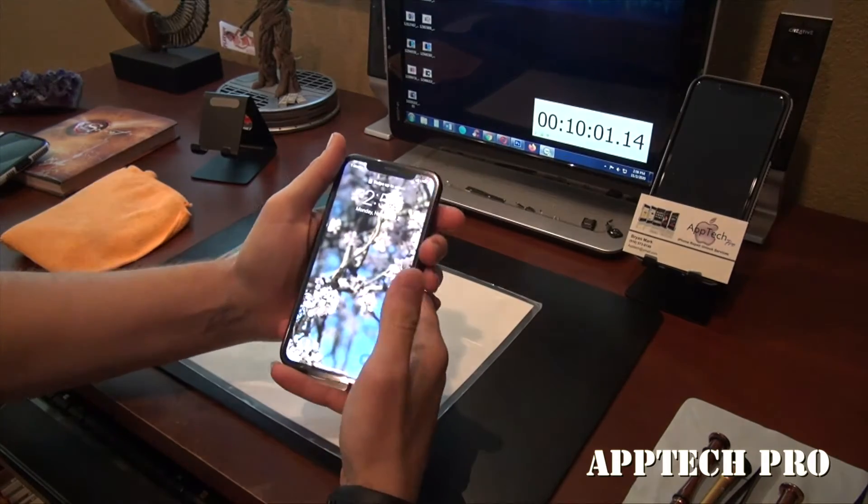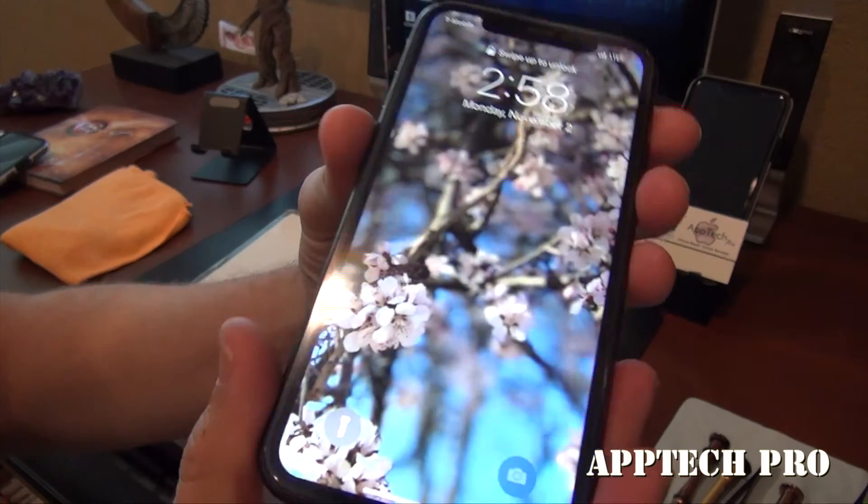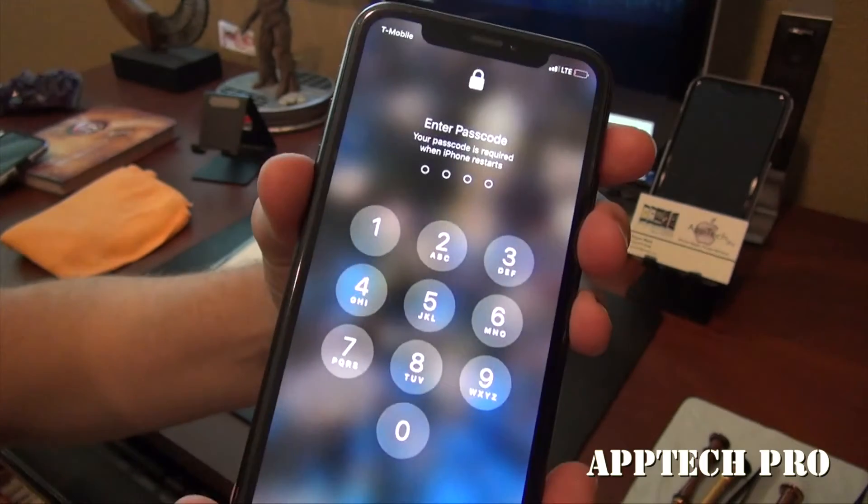So ten minutes and one second. And we have a brand new iPhone XR screen. And everything works great.